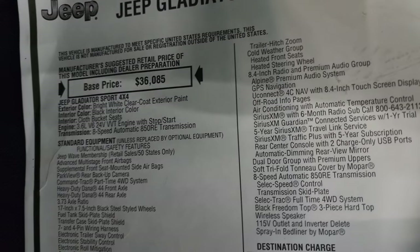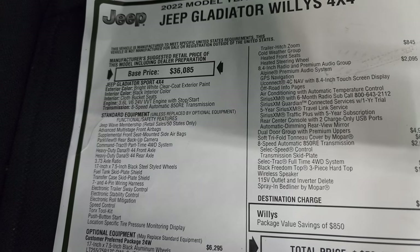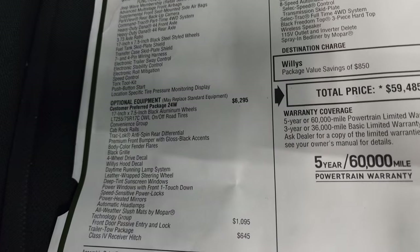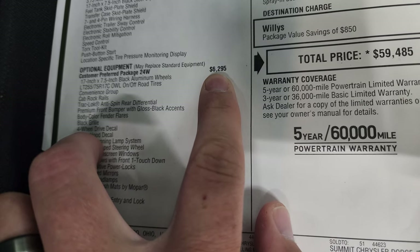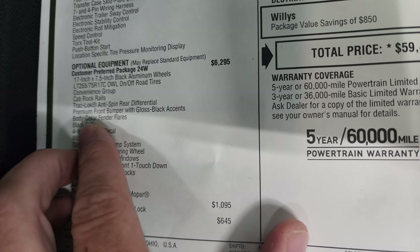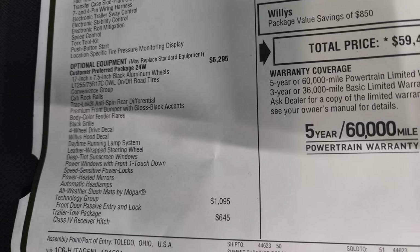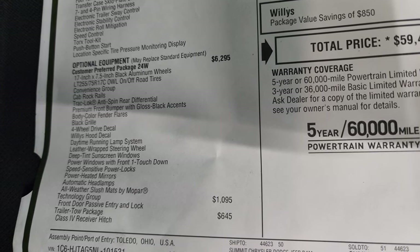2022 Jeep Gladiator — you can see it's a Sport package, and then the Willys package is on top of the Sport. A lot of people are confused by that. It has the 3.6-liter Pentastar with start-stop and an 8-speed automatic transmission. You get the Jeep Wave membership, 3.73 gears, and standard equipment. Optional equipment starts with the 24W package — the Willys package — which is a $6,295 option. That gives you black wheels, off-road tires, a convenience group, cab rock rails, Track-Lok anti-spin rear differential, premium front bumper with gloss black accents, body-color fender flares, black grille, four-wheel drive decal, Willys hood decal, daytime running lights, leather-wrapped steering wheel, deep-tint windows, and one-touch power front windows.